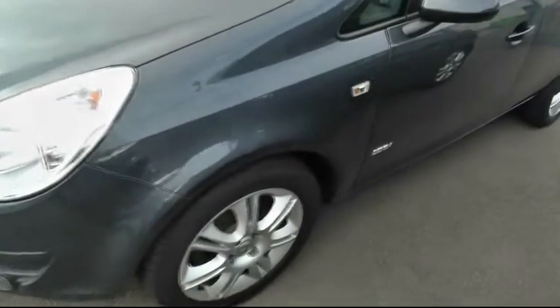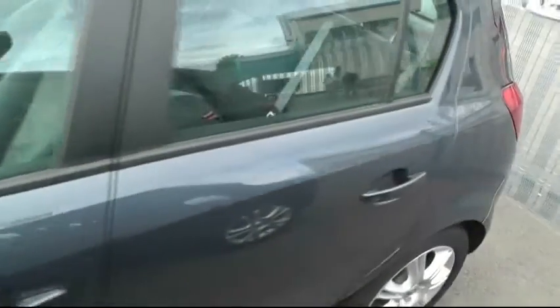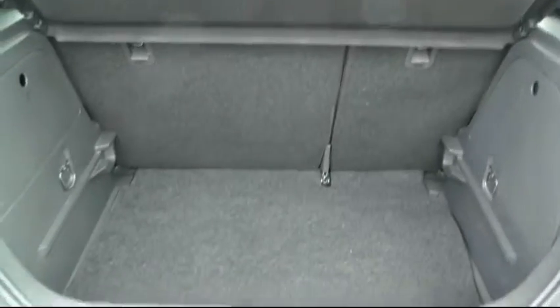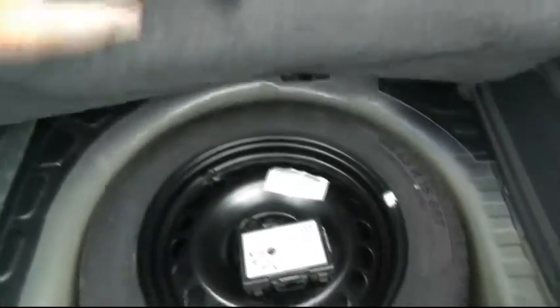It comes with 15-inch alloy wheels and is all body colour coordinated all round. It has a large size boot and comes with a full size spare wheel. It's a 5-door.